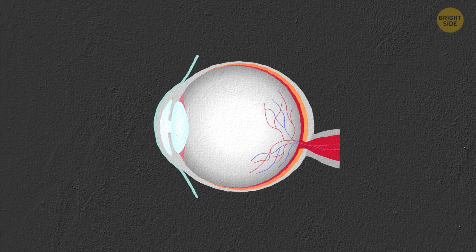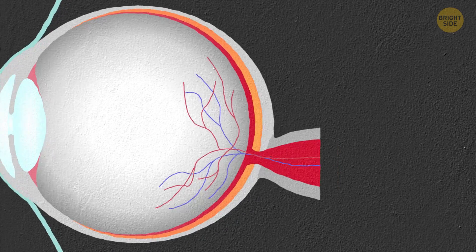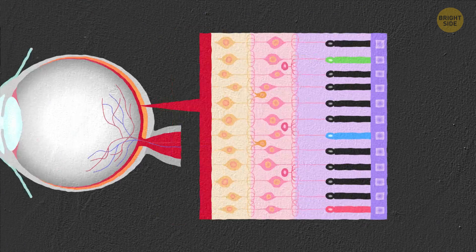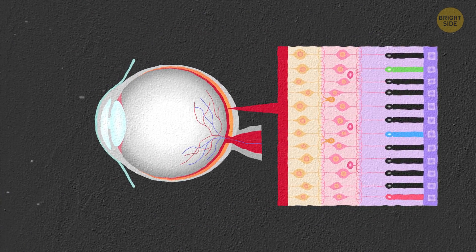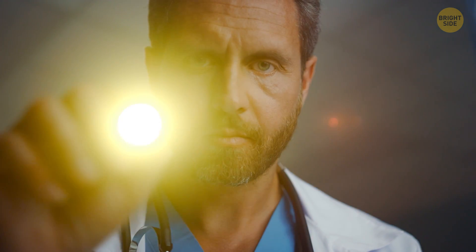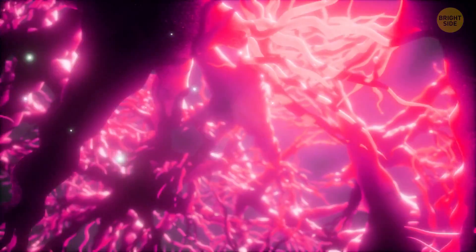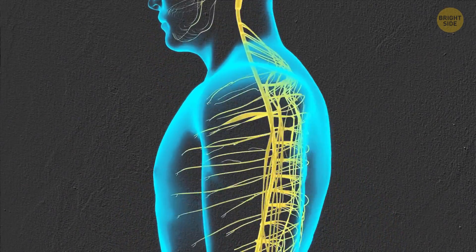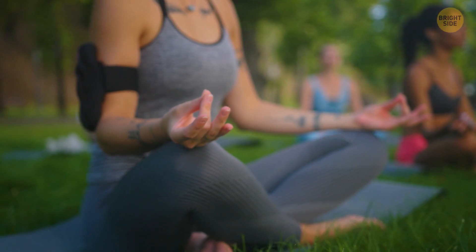Let's review some eye anatomy real quick. At the back of your eye, in the retina, there are special photoreceptor cells called cones. These cones are the ones that absorb photons — tiny units of light. This process helps us see because the cones send electrical impulses down our optic nerves, which are an extension of our nervous system — that fabric of spider-like neurons that communicates electrically and makes us humans live, breathe, and think.